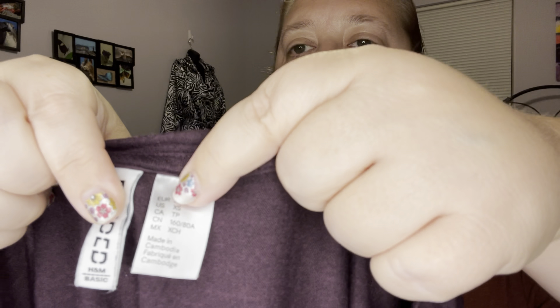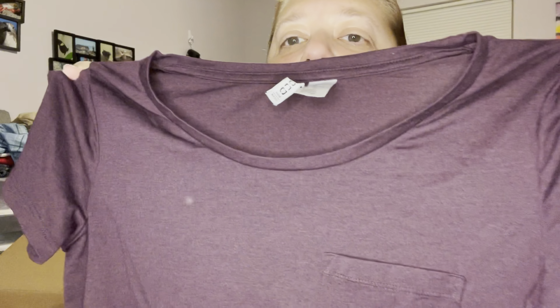This is H&M Divided, size extra small. It's just a purple little top with a pocket — like a dark plum color. Some of these I might take to a buy-sell-trade. I don't think it's going to be worth my time listing some of these, or if I do list them I'll give them about a month and then take them somewhere else.